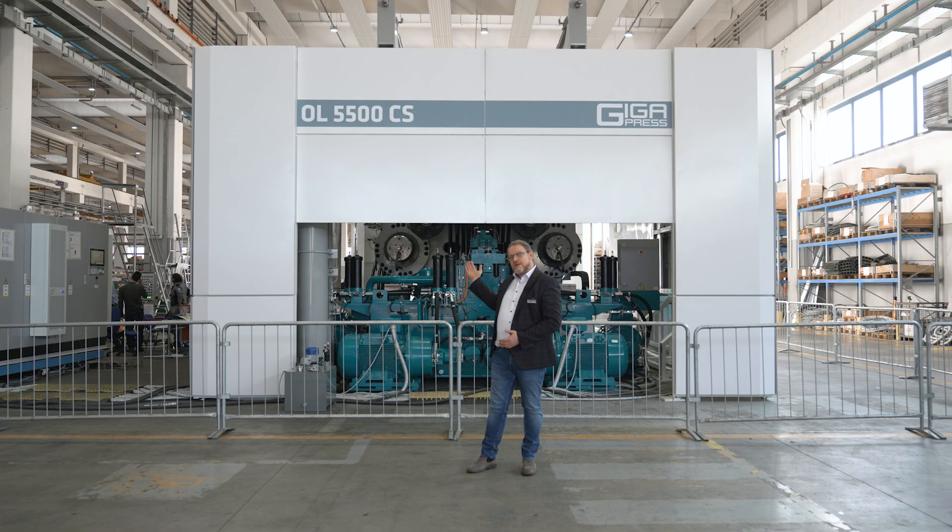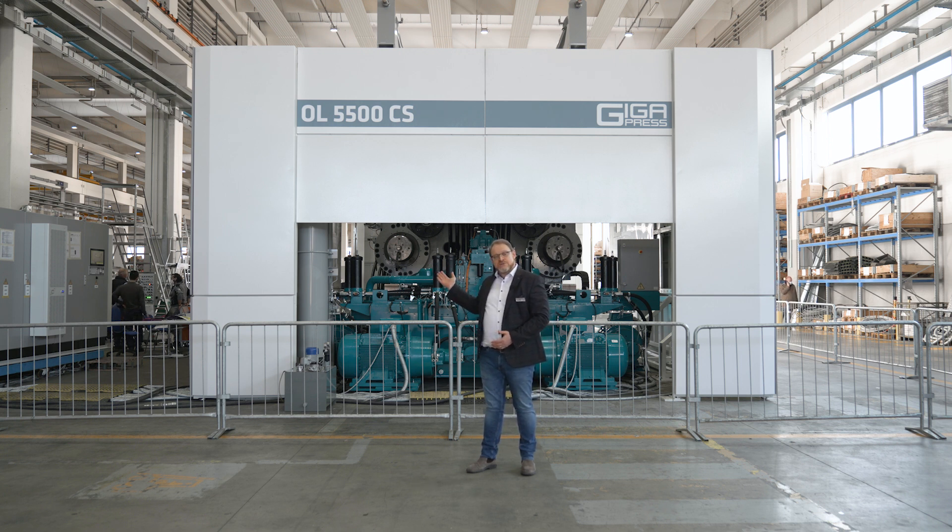Hello everybody and welcome to IDRA. My name is Jon Stokes and I'll be your host today for this virtual guided tour around the Gigapress. We're happy to have you all come and see us and to share with you a little bit about our product. What we have here today is a 5,500 ton Gigapress that will be shortly shipped to its final destination. We hope that today we can take you around our beautiful machine and show you something about the passion that we have in IDRA, and together we can transform the automotive industry and help everybody move towards a greener and more profitable future. So come with me and let's have a look at the machine.